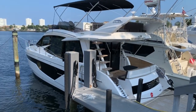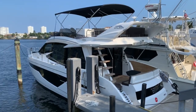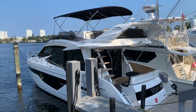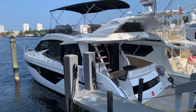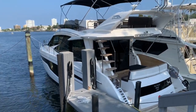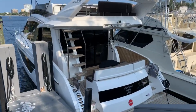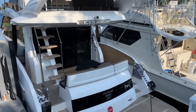Hi, welcome to MarineMax Pompano Beach. We're going to show you a great trade-in that we have — it's a 2017 Galleon 500 Flybridge with just under 500 hours. Let's take a look inside the boat and show you some of the features. The boat is super clean.